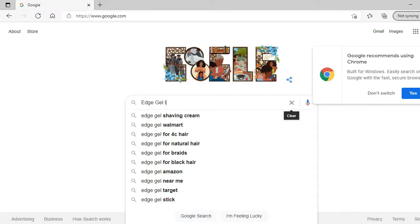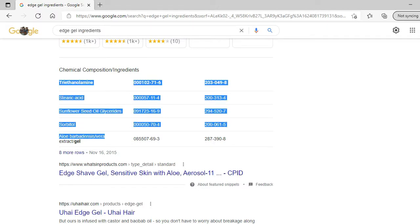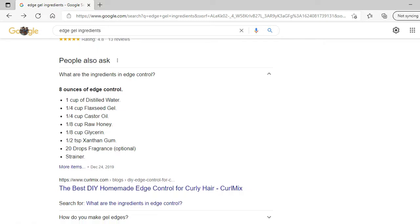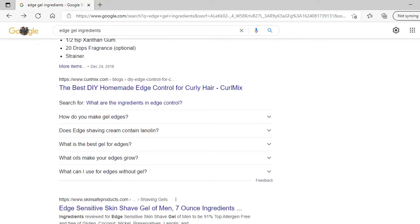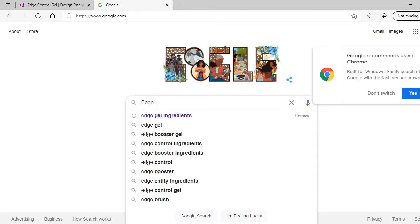I searched up edge gel ingredients and I see a list of chemical composition and ingredients that list stearic acid, sunflower seed glycerides, sorbitol, and more. After I did that, I then scrolled down to the 'people also ask' section to see business ingredients in their edge gels. Then I opened another tab and Googled edge gels.